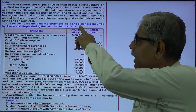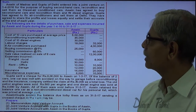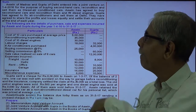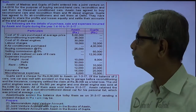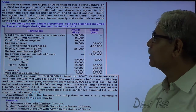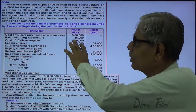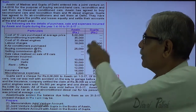That is what Ashwin is going to do. Gupta has agreed to fix the air-conditioners and sell them at Delhi. They have agreed to share the profits and losses equally and settle their accounts at the end of each year. Following are the details of purchases, sales, and expenses incurred by Ashwin and Gupta.